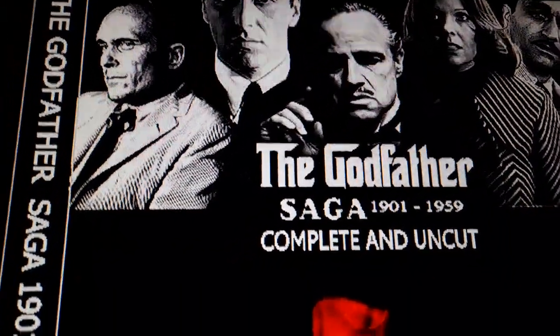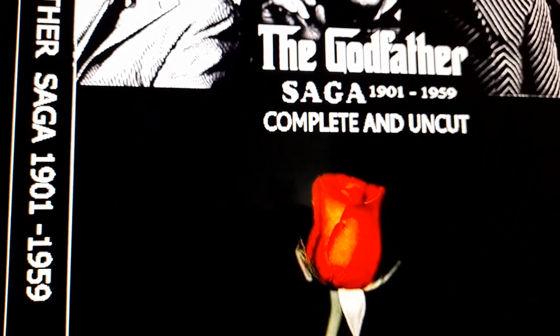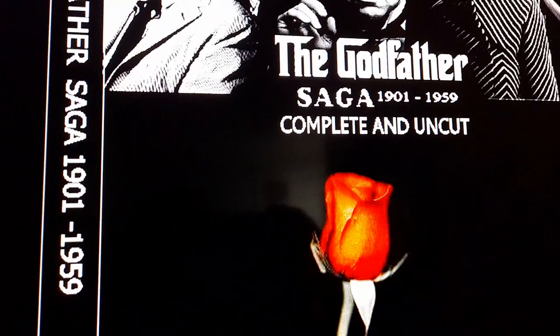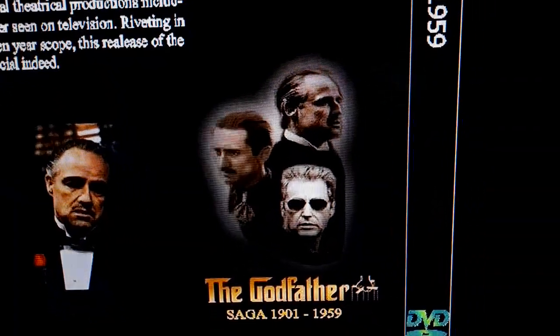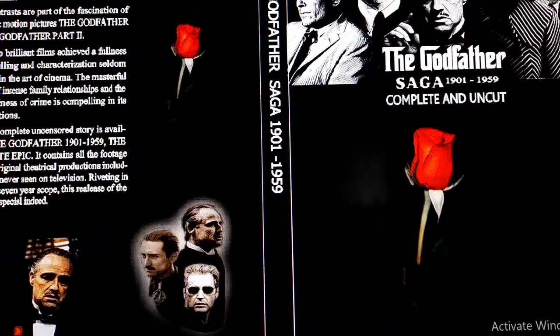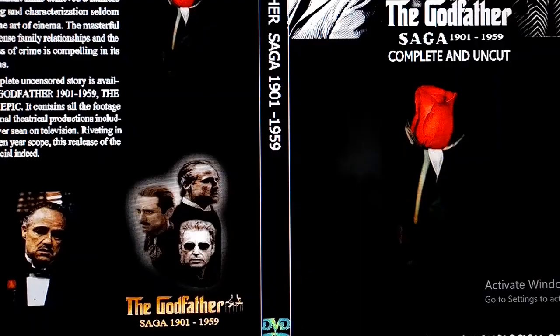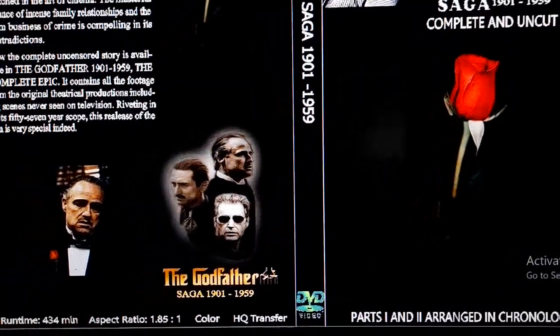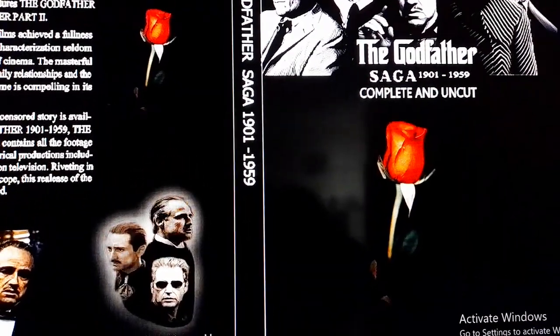It's funny how Paramount could never even think about giving the 1901 to 1959 or 1901 to 1980 producer's cuts a release for the 50-year anniversary. This shows they really don't care. People are going to sell bootleg copies so others can actually watch it. Someone came up with the idea to put together the 1901 to 1959 from the VHS or LaserDisc and release it edited — and on the American eBay Blu-ray bootleg, they're charging 250 American dollars for it.